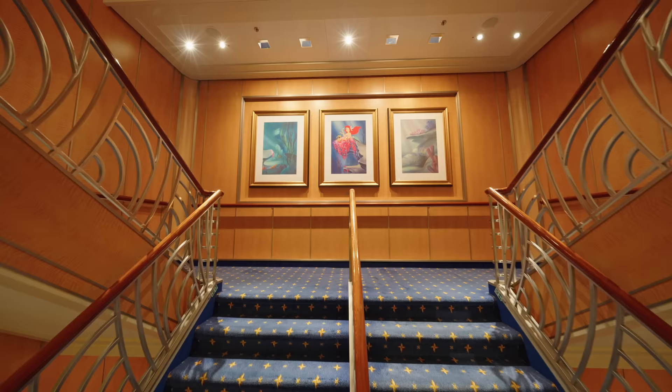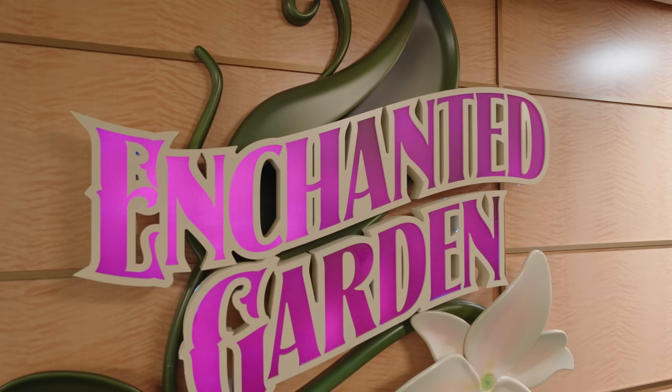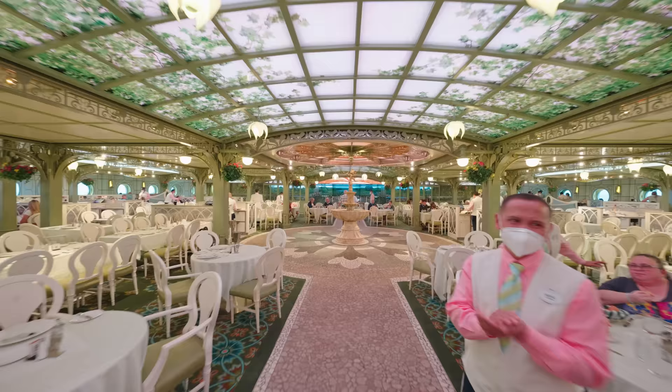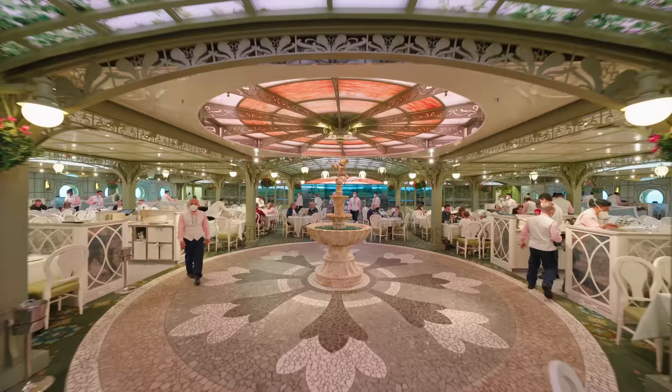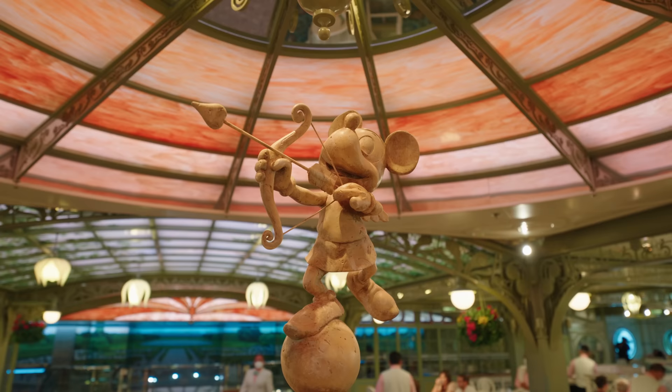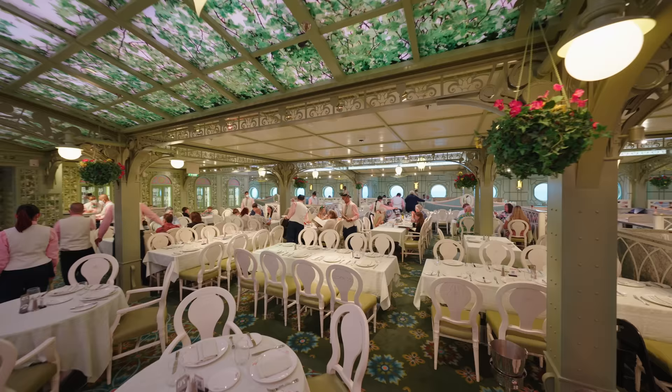Let's move right down to deck two. This is the first of the three main dining rooms and it's called the Enchanted Garden. It's so beautifully themed. During your meal the whole venue transforms from day to night, with starscapes on the ceiling as well as opening flowers. The attention to detail is just fantastic.